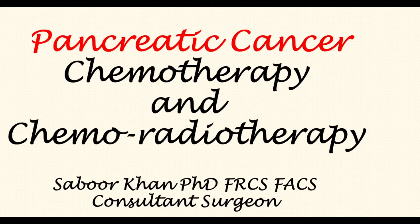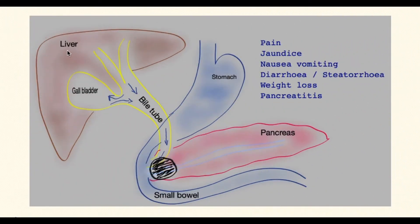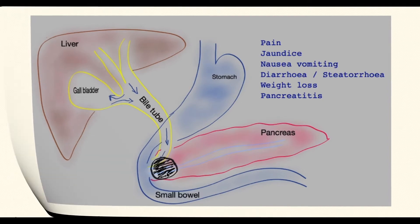This video presents a basic understanding of the role of chemotherapy and chemo-related therapy in pancreatic cancer. This figure shows a basic sketch of the liver with the bile tube coming out of it and the gallbladder on the side. The pancreas gland lies at the back of the stomach, and in the head of the pancreas I have drawn a tumor of the head of the pancreas.